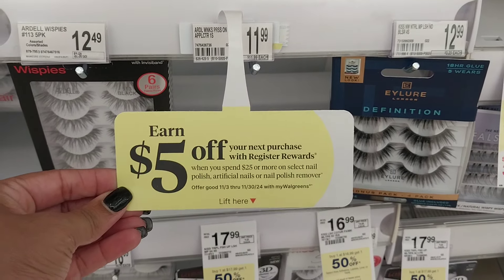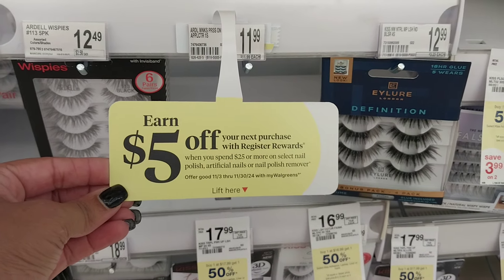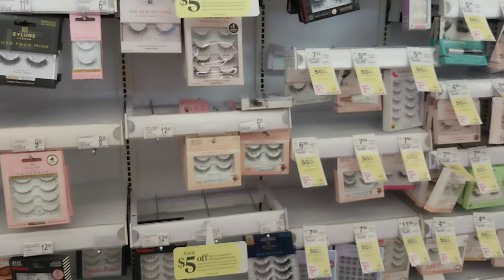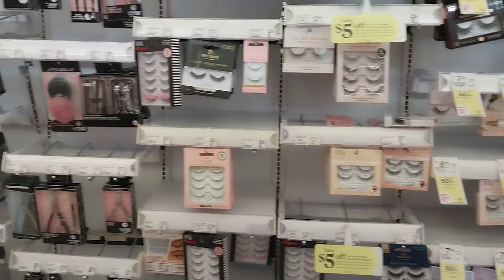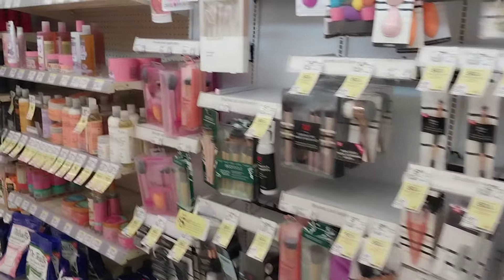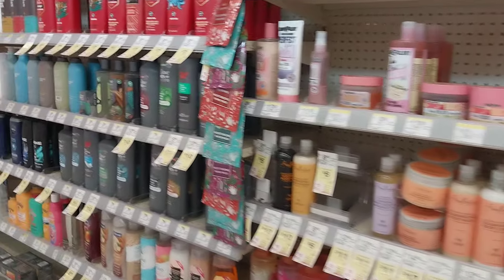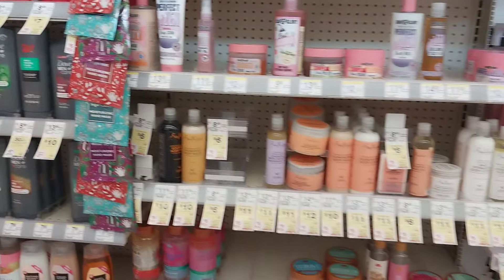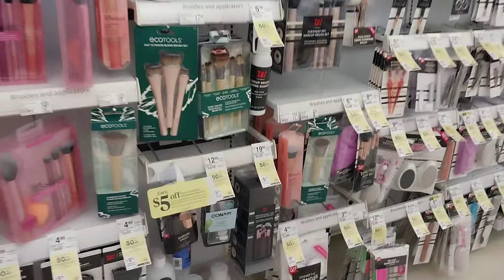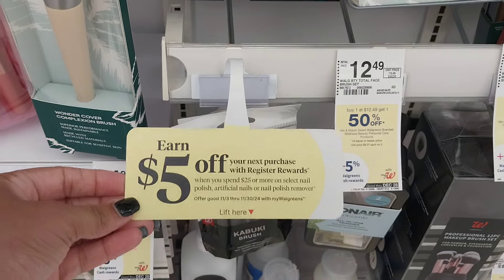Also nail polish — look at that, Red Michelle nail polish. So if you need these things, this isn't bad. Christmas is around the corner, great for gift baskets. Stack it with any manufacturer coupons, and if there are store IVC digital or beauty coupons, remember that after the store coupon is applied you need to still be at your required $25 spend amount to get back the $5 store register reward.